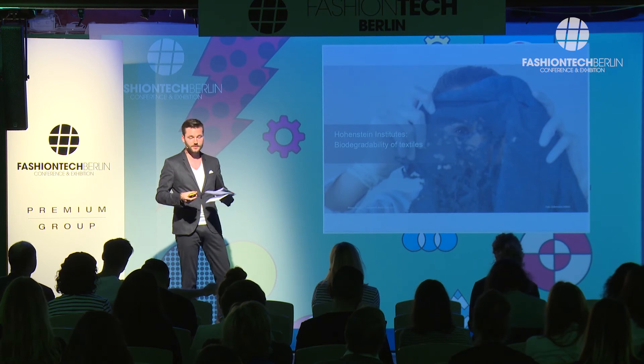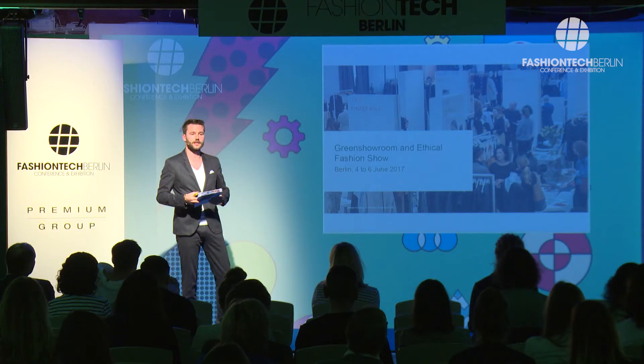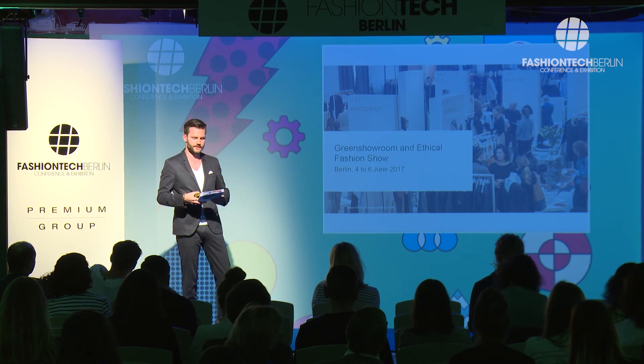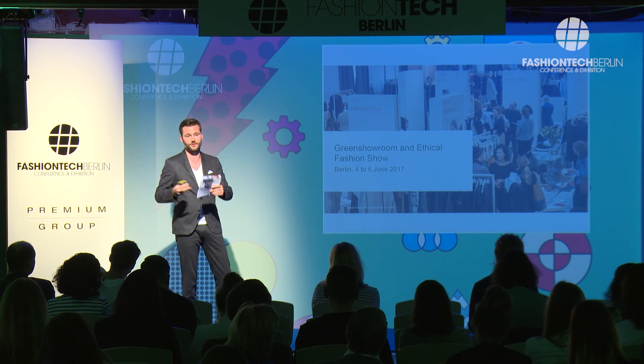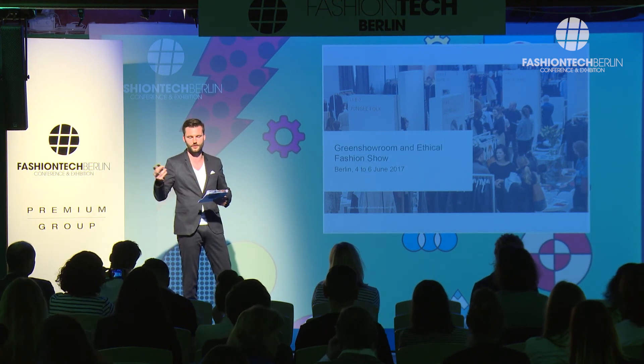That's it from TechTextil and Techtex Process. If you have time after Premium, you may have the chance to visit our shows — Green Showroom and Ethical Fashion Show — done by Messe Frankfurt at Funkhaus. There you can see smart fabrics that lean more toward the sustainable aspect. Thanks to Premium Group, there's a shuttle service right out the door — you can hop in our van and drive straight to Funkhaus.